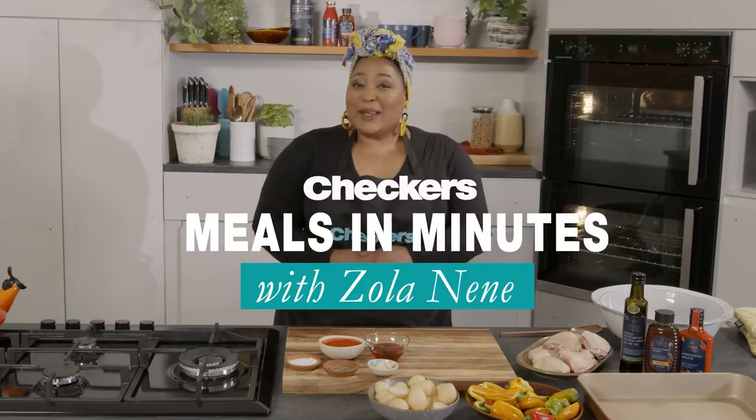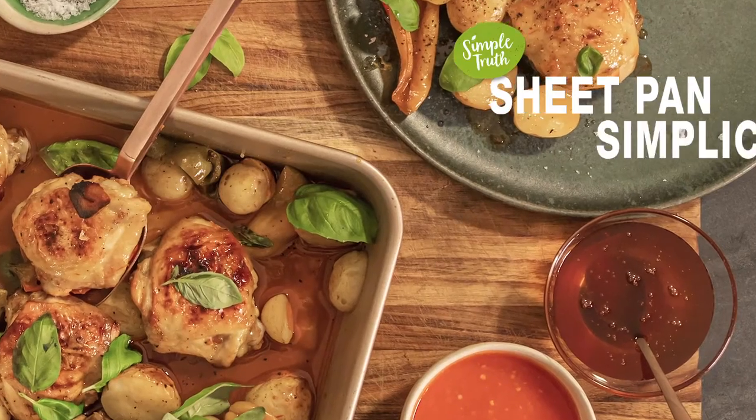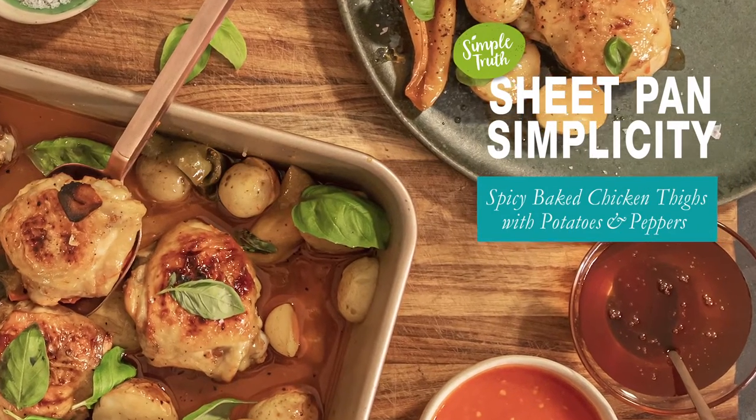Hi guys, welcome to Checkers Meals in Minutes presented by me, Zola Nene. Today we are making a delicious one-pan meal, perfect for the weekdays. It's a spiced chicken with potatoes and peppers.